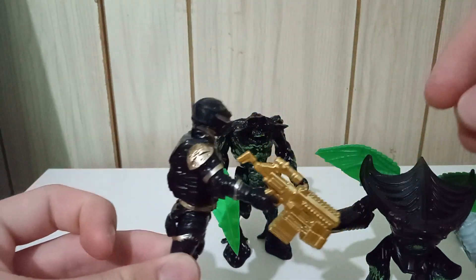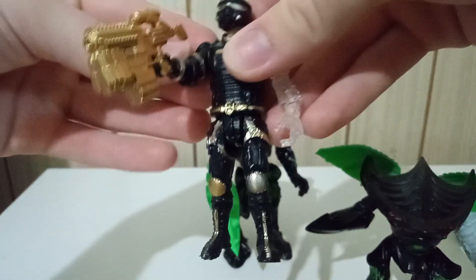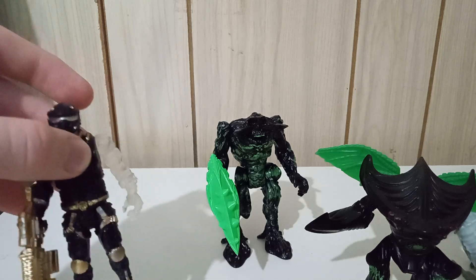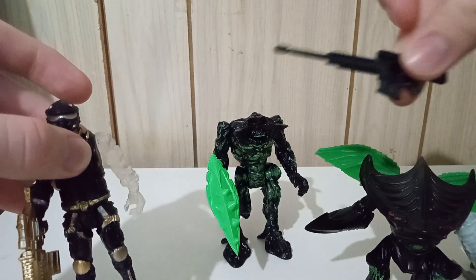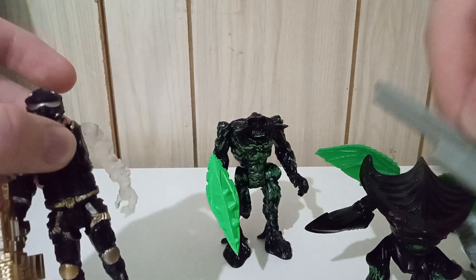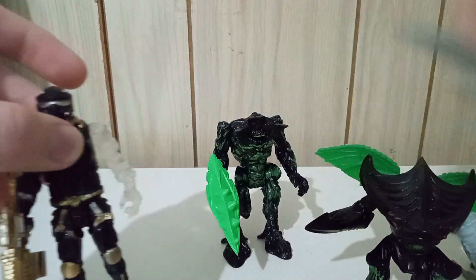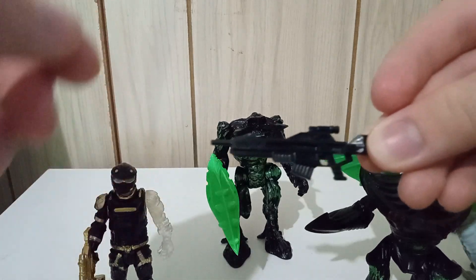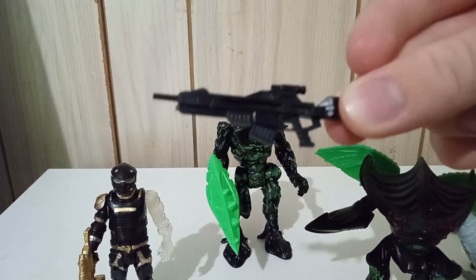Very cool. I also bought an upgrade pack with snipers and stuff like that — like a rail gun. But I mainly got it for this, because this looks like an auto rifle from Destiny.